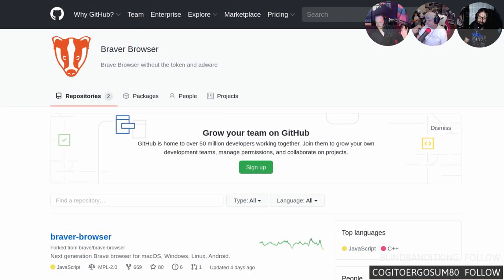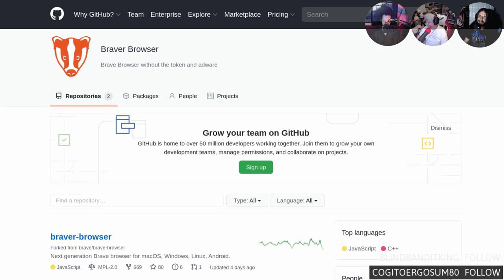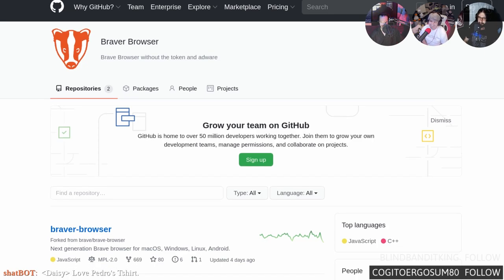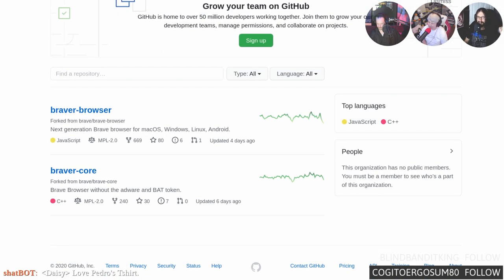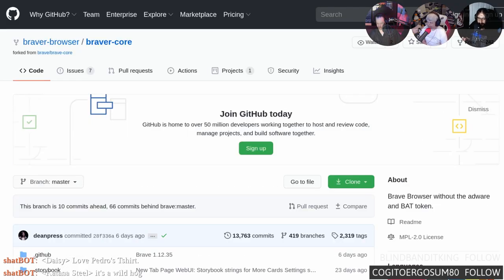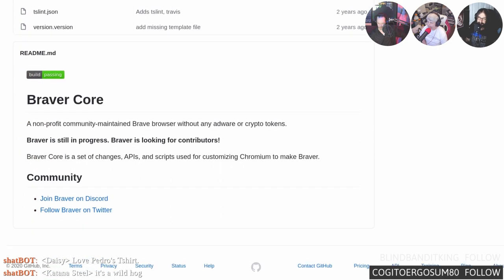Next up is Braver. The logo looks a lot like the Privacy Badger but it's actually a lion. Braver is a browser that takes what Brave is doing and removes all the crypto and embedded 'privacy-respecting ads' features — it's basically just Blink, just Chromium.